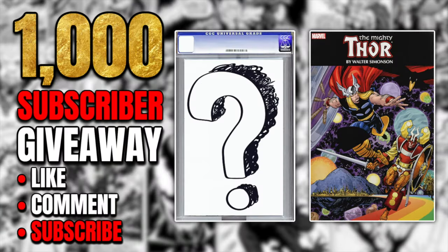When we hit 1,000 subscribers, we are giving away Thor by Walter Simonson Omnibus and a mystery slab. All you gotta do to get yourself entered in the giveaway is be subscribed to the channel, like and comment on a video where I mention this giveaway. When we hit 1,000 subs, I'll use a random comment generator to announce the winner.